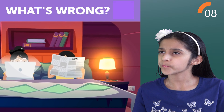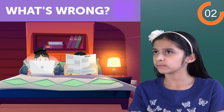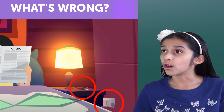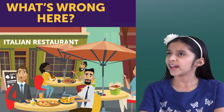Now what's wrong in this picture? The lamp is not plugged in, and it's on? That's spooky.